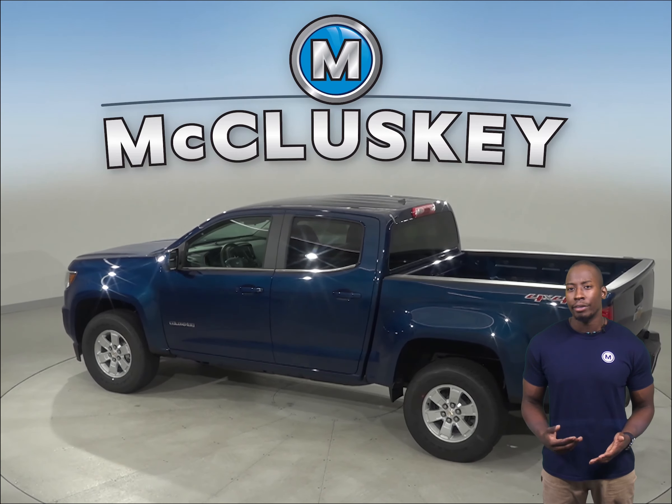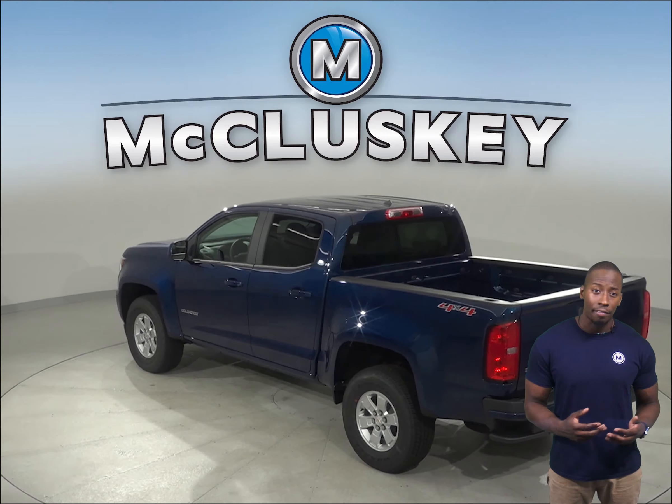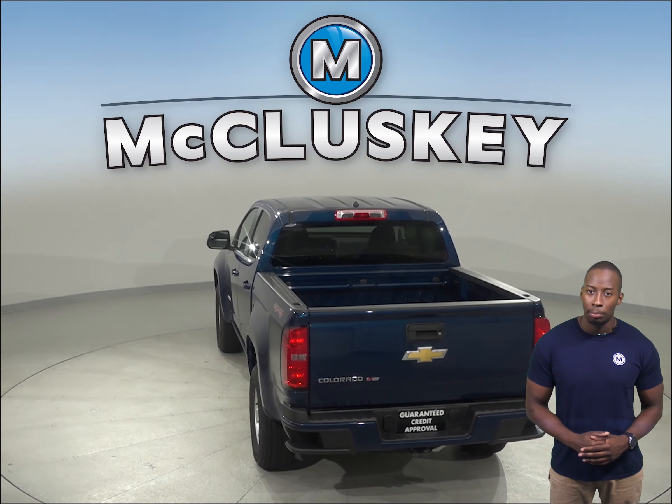alerts a temporarily inattentive driver when the vehicle begins to leave its lane. The Chevrolet Colorado also stops at a much shorter distance than the 2020 Jeep Gladiator.